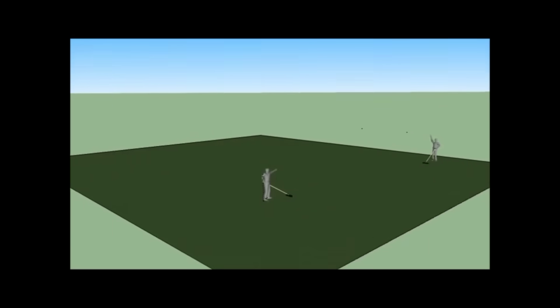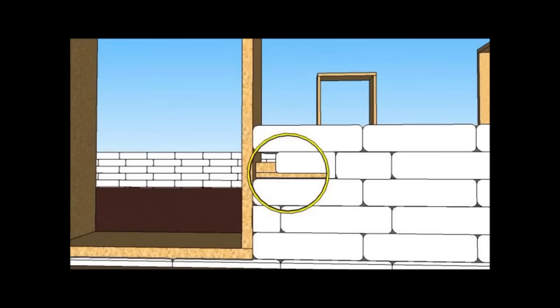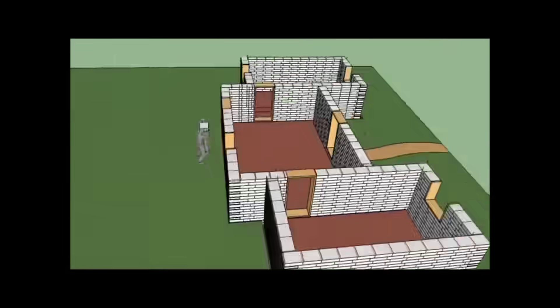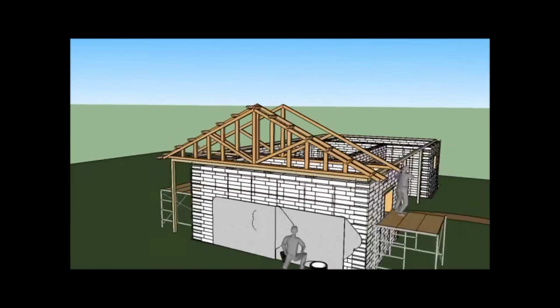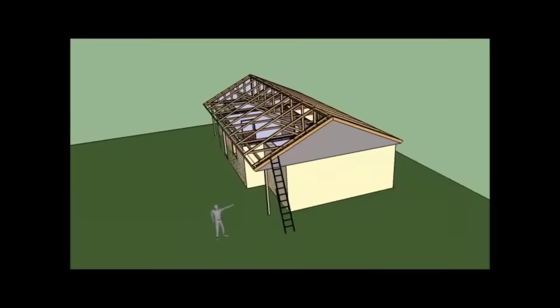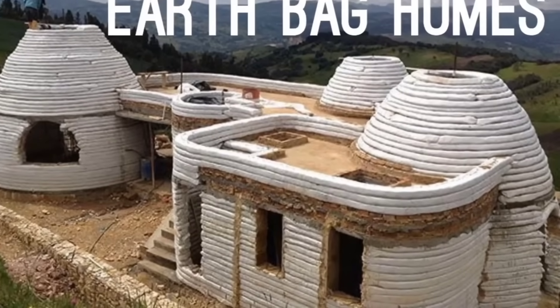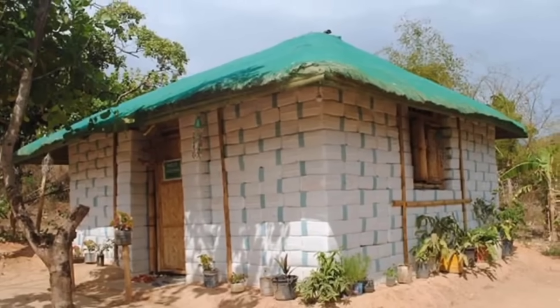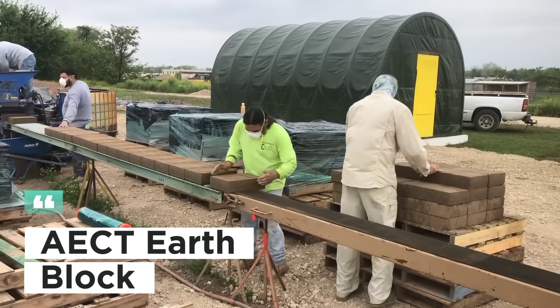The thick walls provide excellent insulation, keeping your home cool in the summer and warm in the winter. For a low-cost, sustainable building method, earth bag construction is hard to beat. It's incredibly versatile and can be used to build everything from small shelters to large homes, making it a fantastic option for those seeking a truly sustainable and natural building experience.